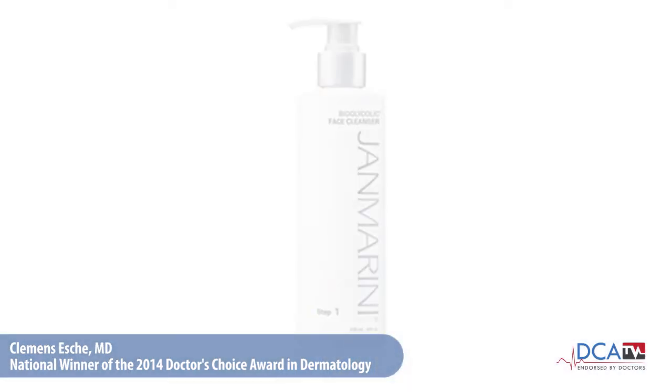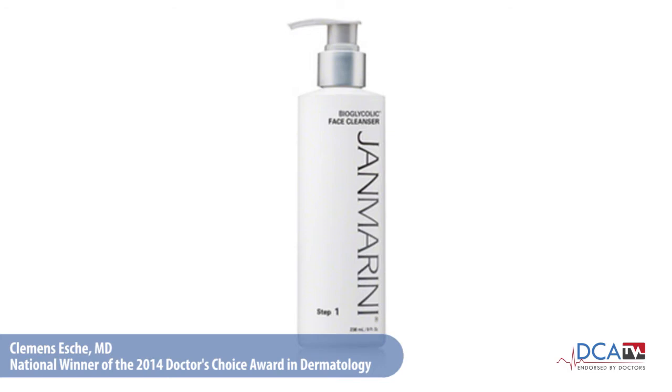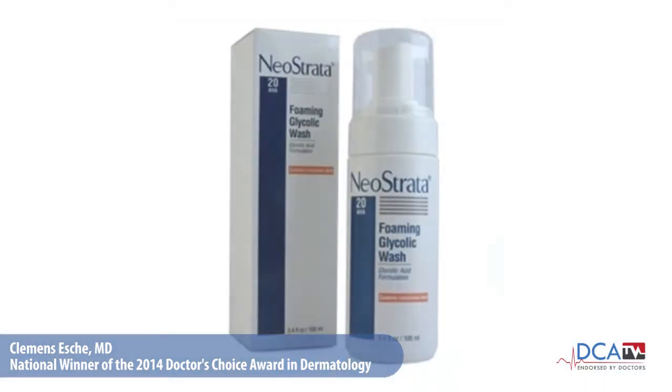Bio-Glycolic Facial Cleanser from Jeanne Marini is a great product for starters. It has 12% glycolic acid. You apply one pump with dry hands and rinse off with warm water. While Foaming Glycolic Wash from NeoStrata is more a product for the experienced glycolic acid user who is ready to kick results up a notch. The Foaming Glycolic Wash is stronger — it has 18% glycolic acid instead of just 12%.